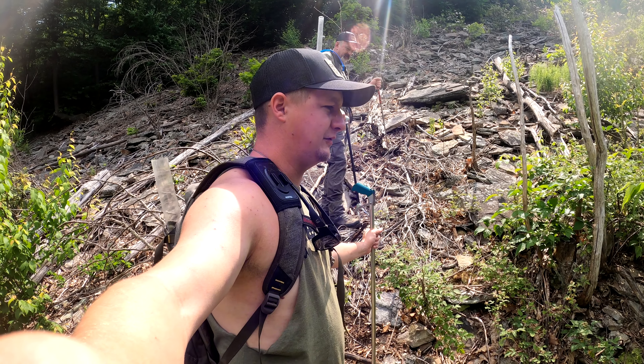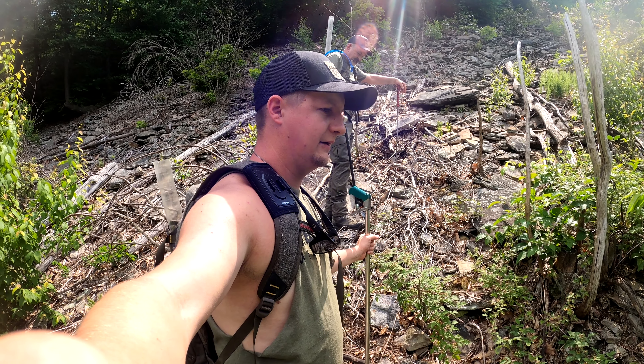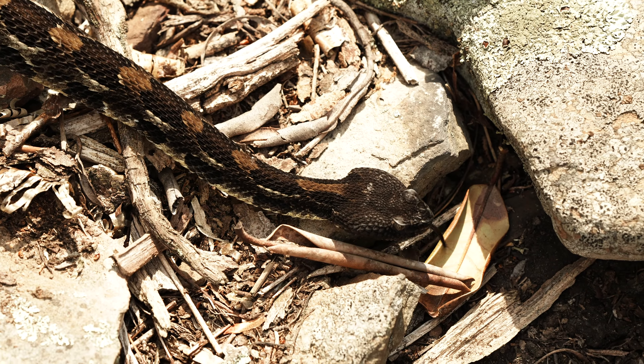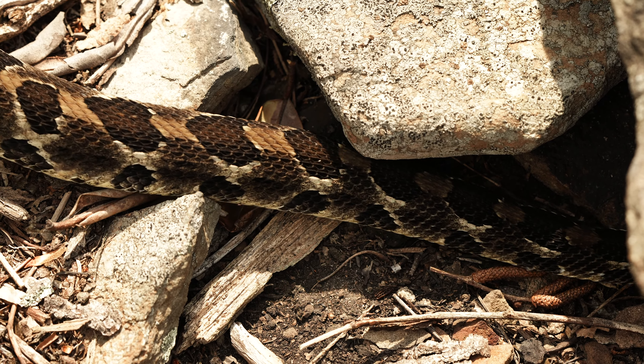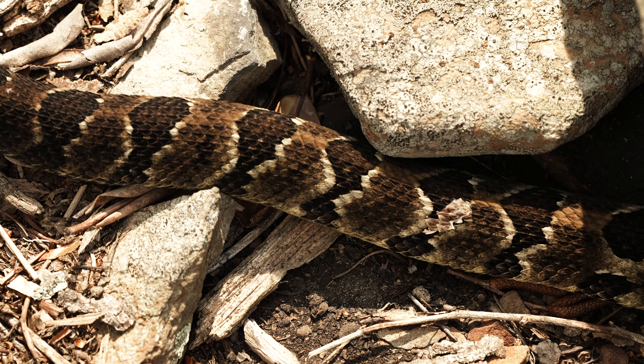We tubed a couple and identified the sex on a few of them — they were all too small to harvest. Pretty cool animals to check out, and not a lot of people have probably been in places like this. We're going to go try to find a couple more and maybe we'll have some more at the end.